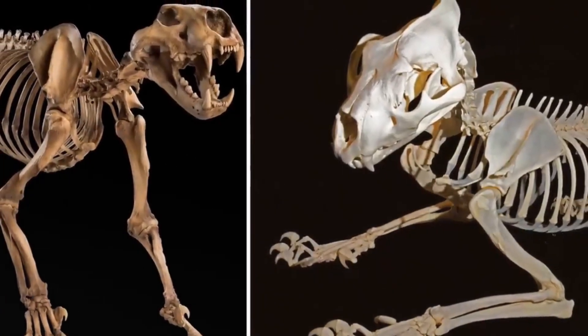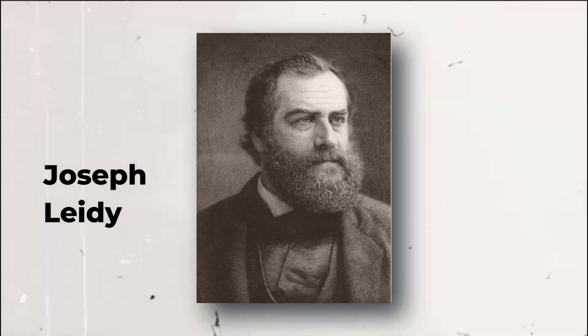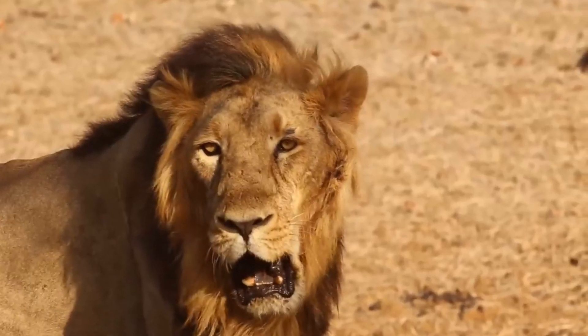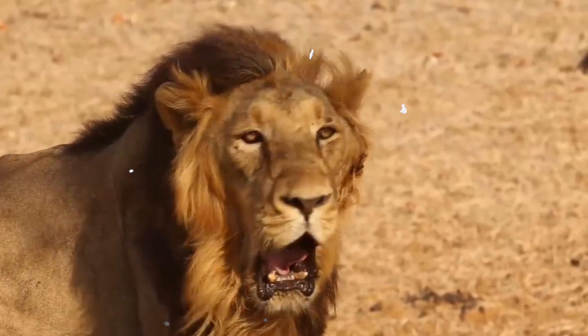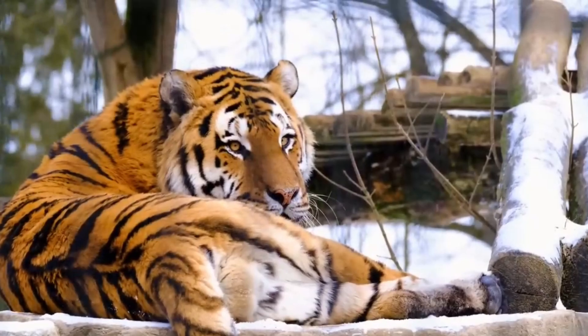In 1853, the first person to write about the American lion was a scientist named Joseph Leidy. His research was based on fossils discovered in the state of Texas. Since that time, many remains of the American lion have been discovered in various locations around North America, including Canada, Alaska, Mexico, and other regions.